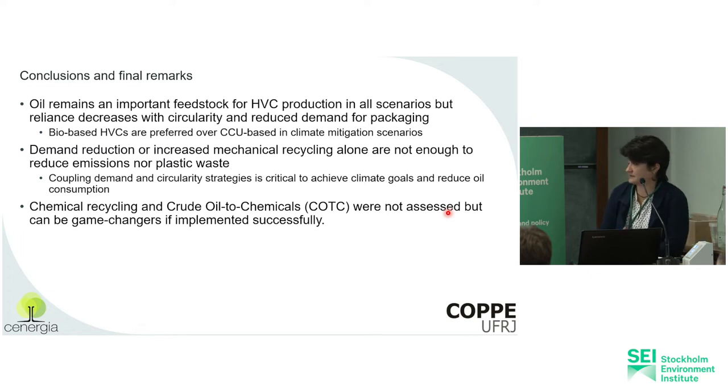To conclude: oil remains an important feedstock for HVC production in our scenarios. Bio-based alternatives are preferred over CCU, which is also important to achieve climate goals. Both demand reduction and recycling are important to reduce both plastic waste and emissions in the sector. We didn't assess chemical recycling or crude oil to chemicals, but these could be game changers to the industry if successfully implemented.